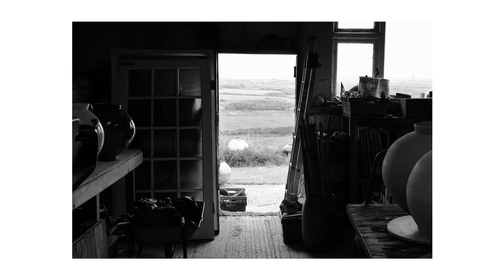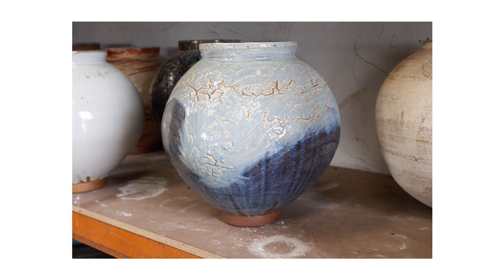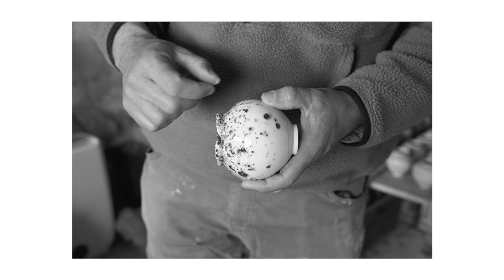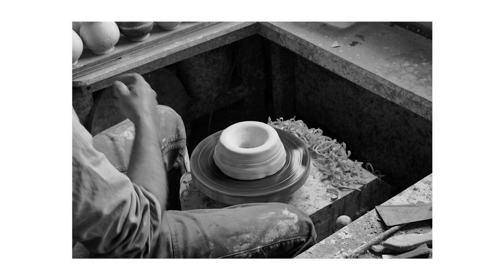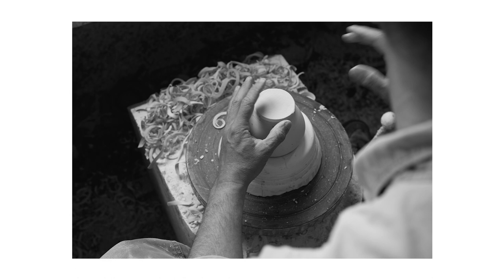I did a piece when I was at art college where I rolled a ball of clay through the landscape on a path, and it was picking up materials. It was sort of about how we experience the landscape and how we move through it. And then I fired that piece just as a ball of clay. It was interesting seeing how the different rocks and things melted.